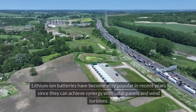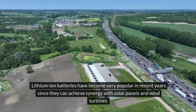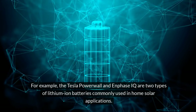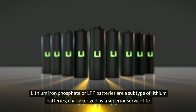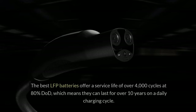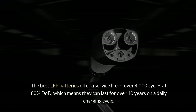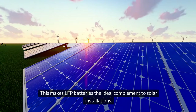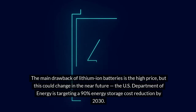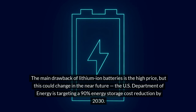Lithium-ion batteries have become very popular in recent years since they can achieve synergy with solar panels and wind turbines. The Tesla Powerwall and Enphase IQ are two types commonly used in home solar applications. Lithium-iron-phosphate (LFP) batteries are a subtype of lithium batteries characterized by a superior service life — the best LFP batteries offer over 4,000 cycles at 80% depth of discharge (DoD), lasting over 10 years on a daily charging cycle. The main drawback is high price, though the U.S. Department of Energy is targeting a 90% energy storage cost reduction by 2030.